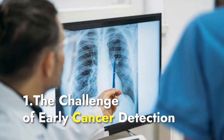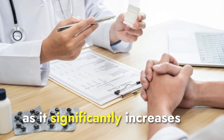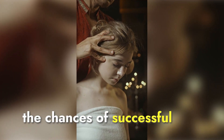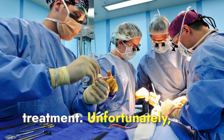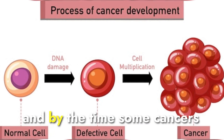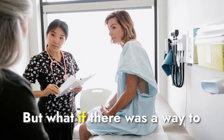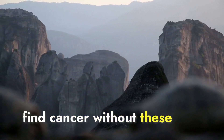The challenge of early cancer detection. Early cancer detection is crucial, as it significantly increases the chances of successful treatment. Unfortunately, most methods involve invasive procedures like biopsies, and by the time some cancers are detected, they've already spread. But what if there was a way to find cancer without these challenges?